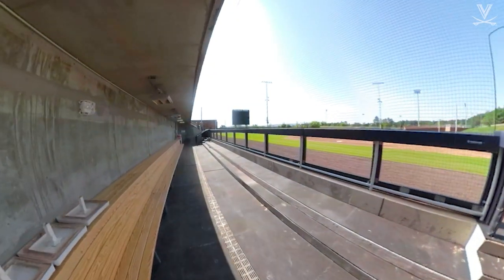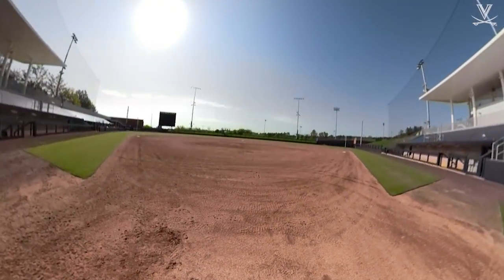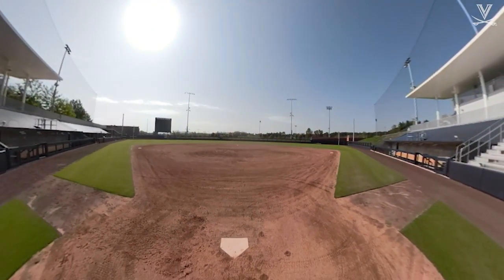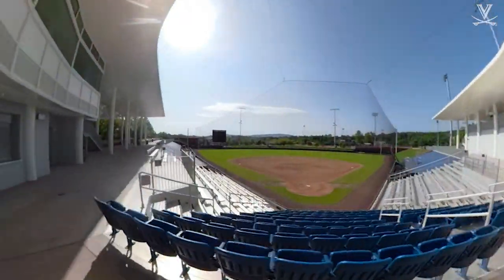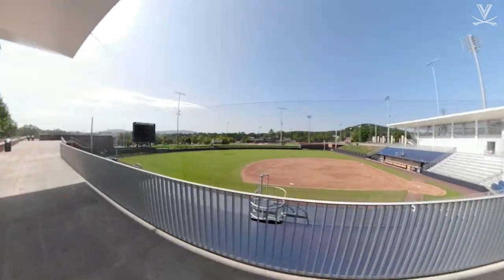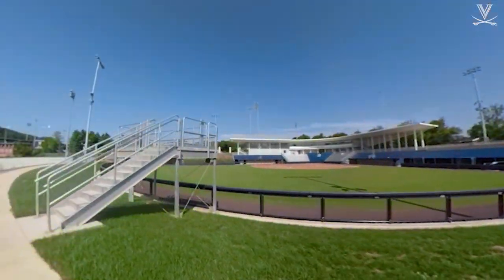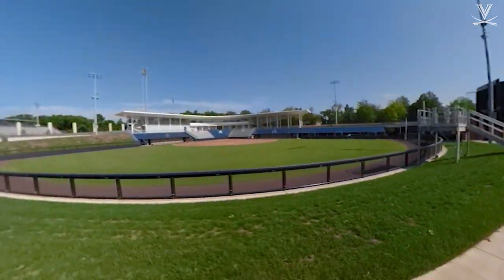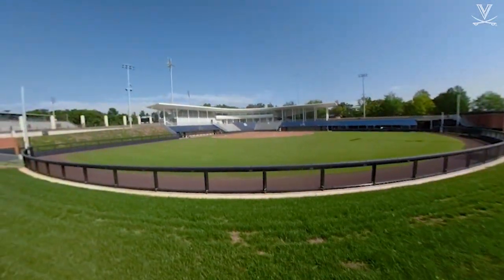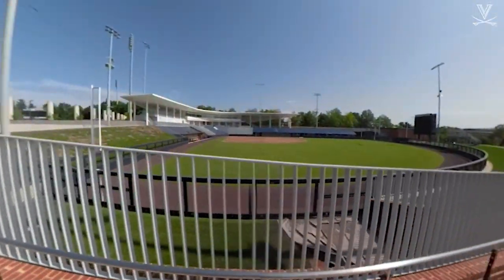The field is 220 feet to dead center field and 210 down the lines. The stadium sits about 700 with a ton of room for standing down each line of the concourse, as well as the grass hills all along the outfield fence and down the right field line in foul territory. The special thing about Palmer Park is that it has a 360-degree view, meaning you can have full vision of the game from anywhere inside the park.